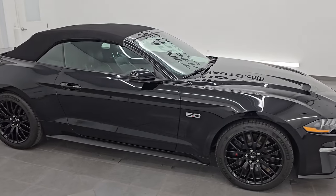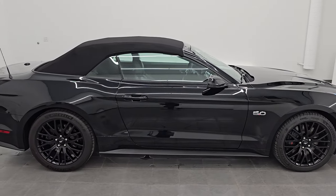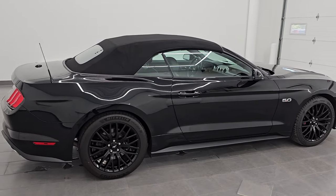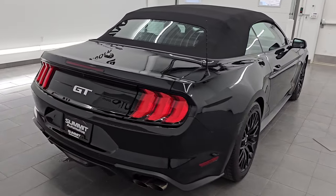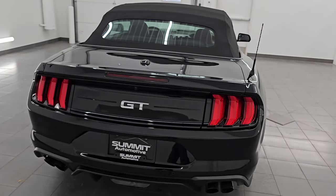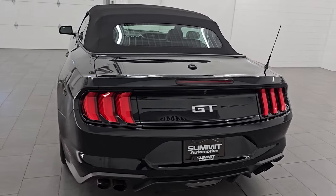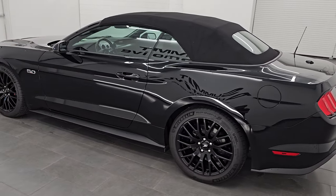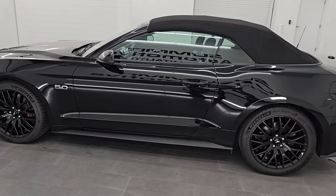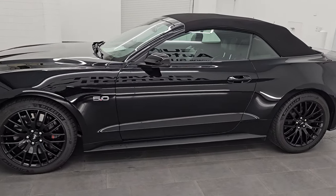Hey, this is Brett. Hope everybody's having a great day out there today. I am super excited to go over this 2019 Ford Mustang GT Premium with the GT Performance Package Convertible. This is stock number 14657Z. I am here at Summit Automotive in Fond du Lac, Wisconsin — your new and used sports car headquarters.